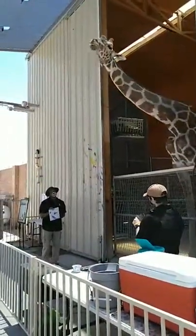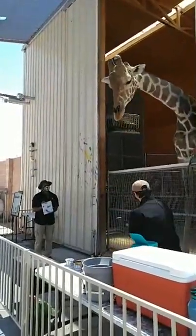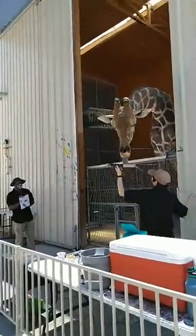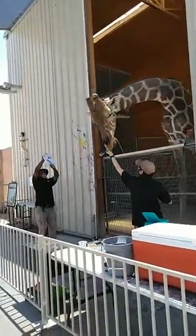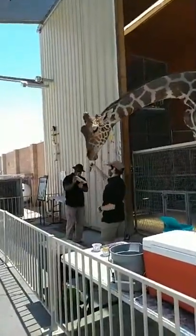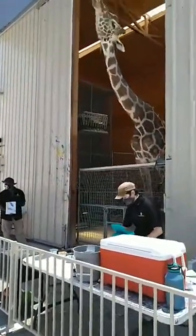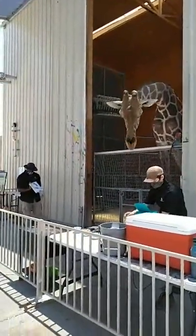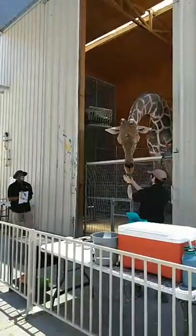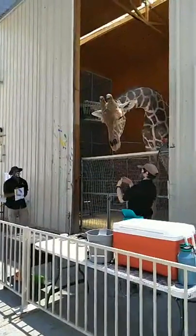Giraffes are herbivores, meaning they only eat plant material. Ozzy is a very picky eater. If you were here before the show you saw me trying to feed him some broccoli — I had to make sure he wanted it, because sometimes he says no to broccoli or brussels sprouts depending on whatever mood he's in. If I were to go feed the lions without washing my hands, he'd smell the meat and want nothing to do with me.